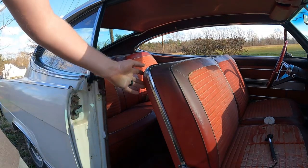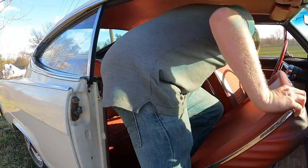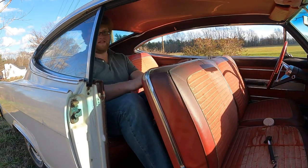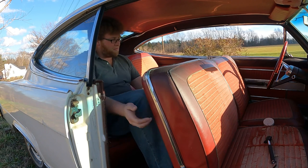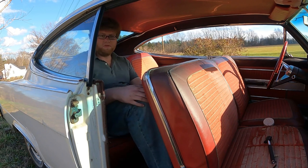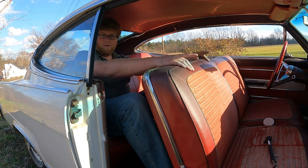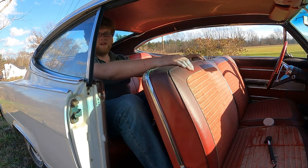To get in the back seat you just push this forward and sit down, then pull the seat back. With the seat in its current position there's lots of space, but if the front seat moved back, it would get pretty tight. It's pretty cozy in the front even with the seat all the way pushed back.